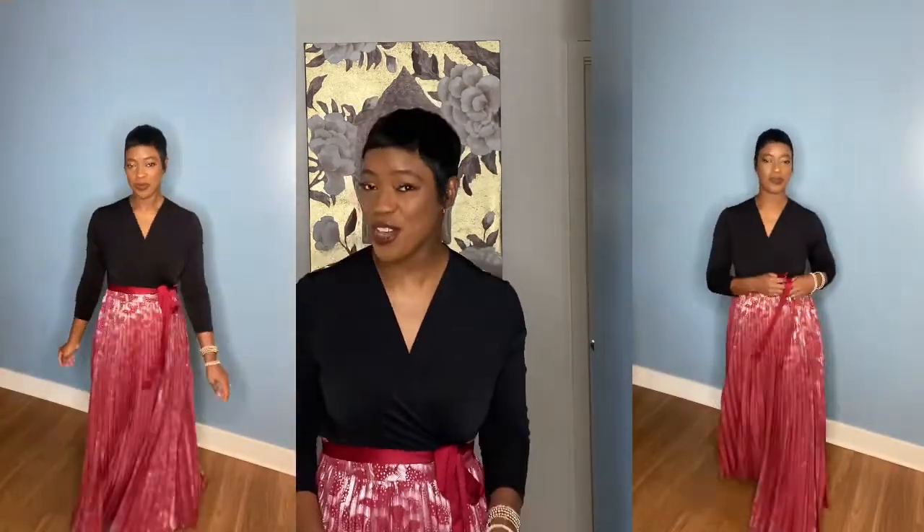I'm wearing this super cute dress I got for $7.99 — I thrifted it. It doesn't have a name or label inside so I think maybe somebody made it, but I got it from the thrift store and I was super happy. My next video is going to be a thrift haul. So let's get into this mini Target haul — I'll show you what I got and how I styled it.